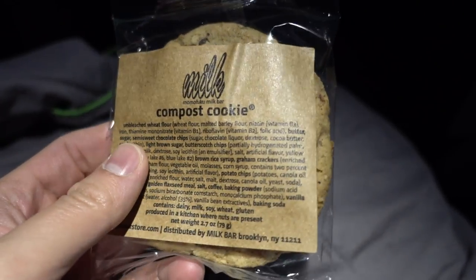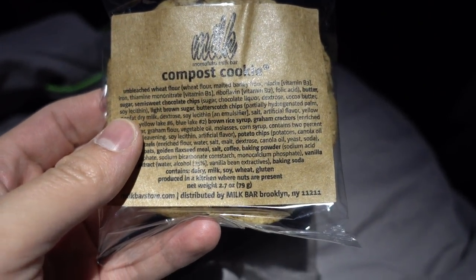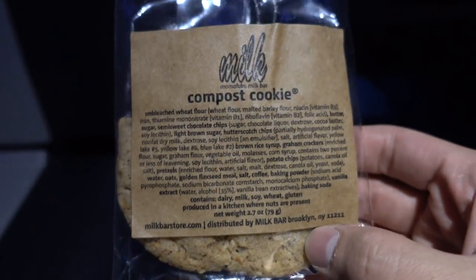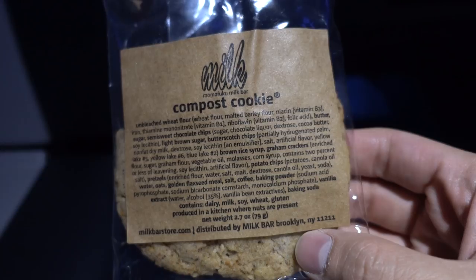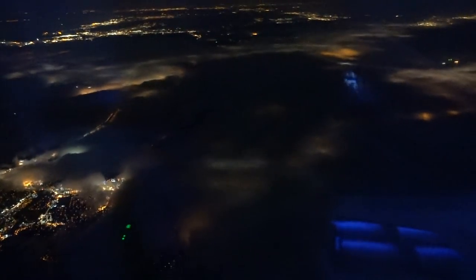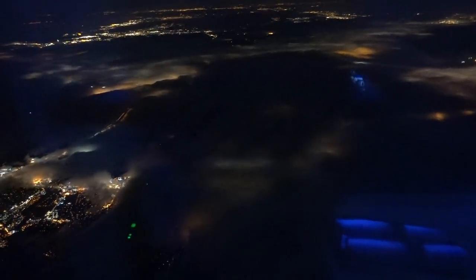When you get close to landing, they give you a cookie from Momofuku Milk Bar. This is the best cookie I've ever had in my life — of all the food in Mint class, this tops it all. We're about to land; look at that fog. It's currently 1:30 a.m. in San Francisco, and I just left New York where it's 4:30 a.m. I ended up watching movies and eating instead of sleeping.